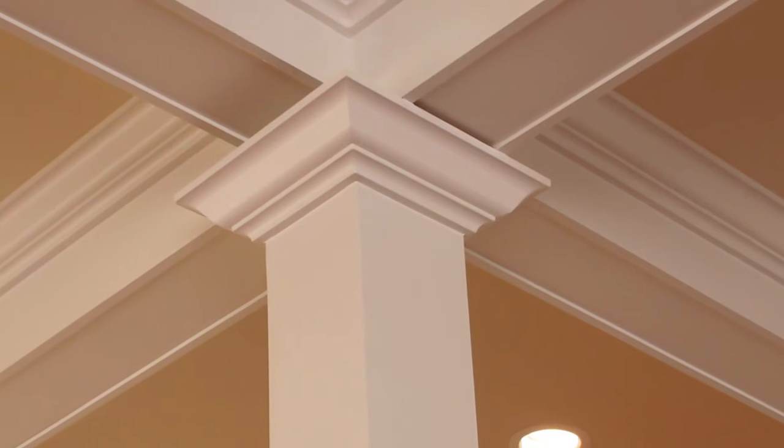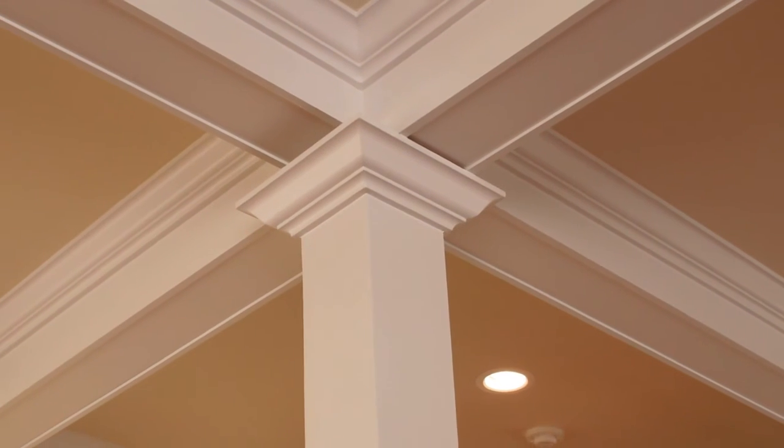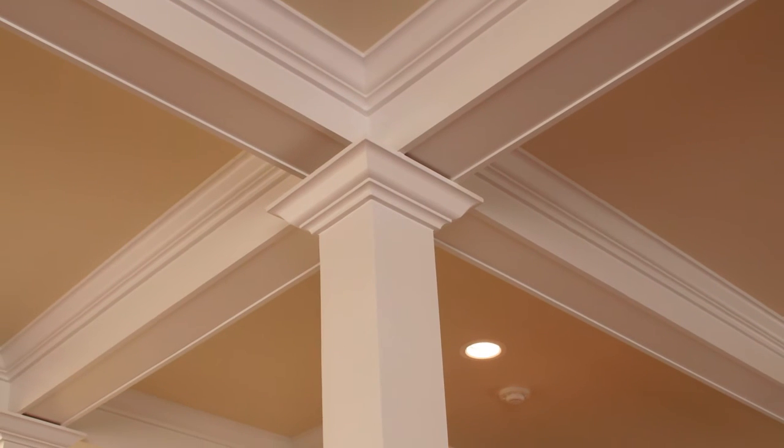We carry the same finishes of baseboards, casings, and crown moldings into the finished basements. Custom profiles are carefully chosen to add elegant architectural lines to all of our built-ins and custom woodworking.